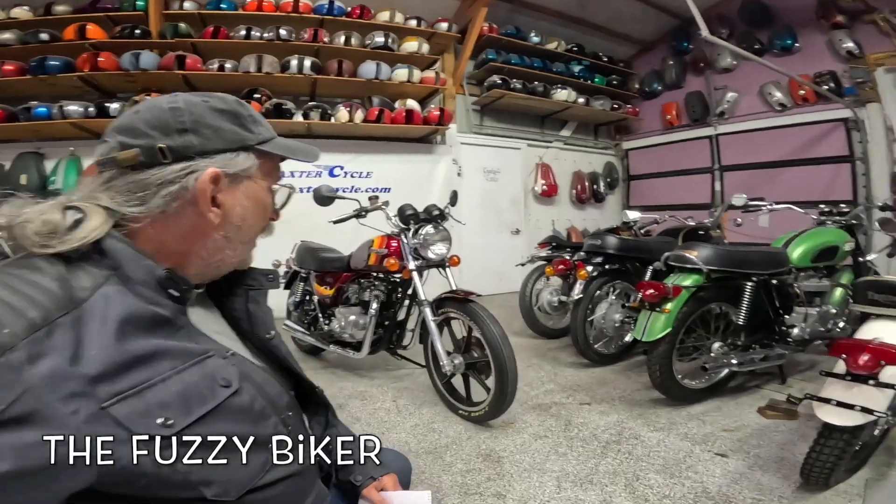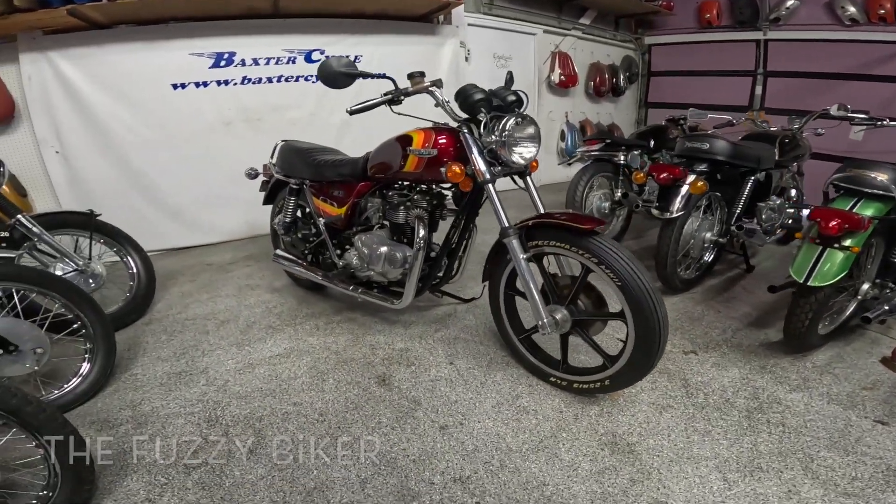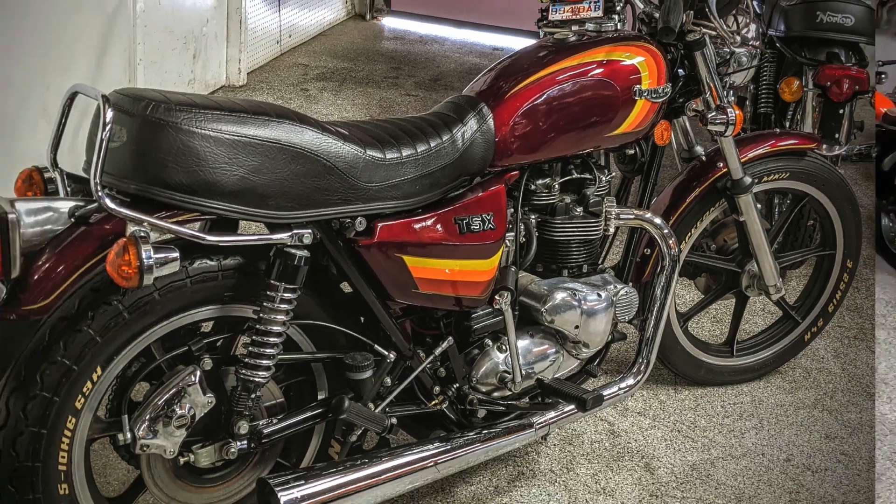Howdy y'all, Fuzzy Biker here. Welcome to Throwback Thursday. Look what we got today — this is a real rare one, considered one of the best Bonnevilles ever made by a lot of people.